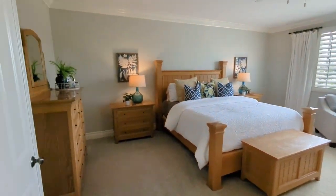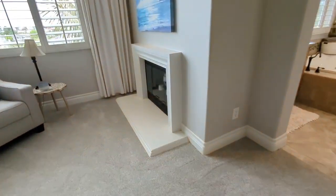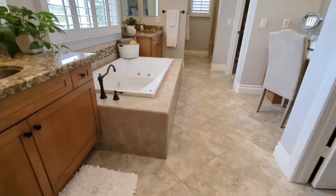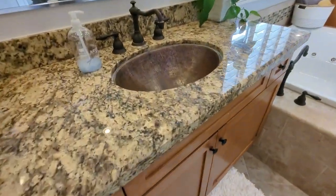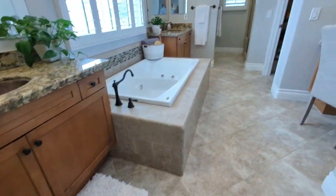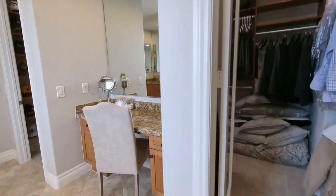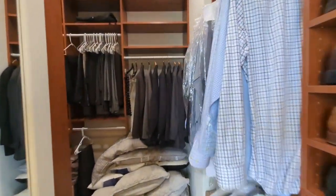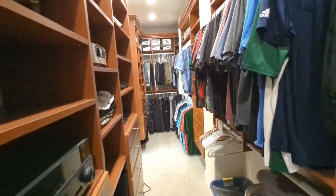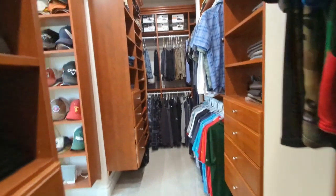Good sized master with the Davidson quality. Kind of love the fireplace right there. This looks like aftermarket. Big huge wraparound closet — people dig that. Look at all that storage facility there.